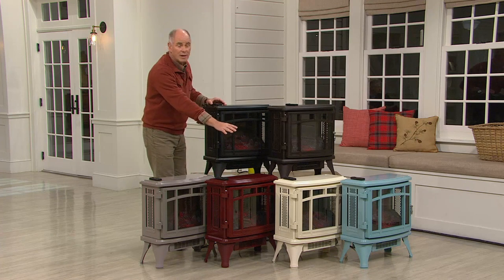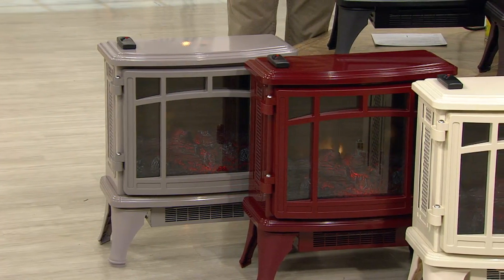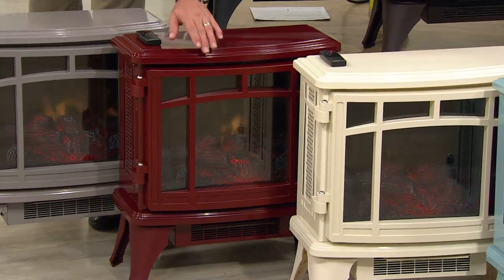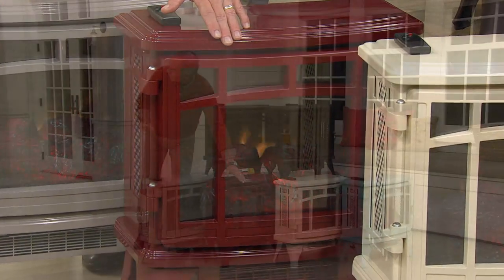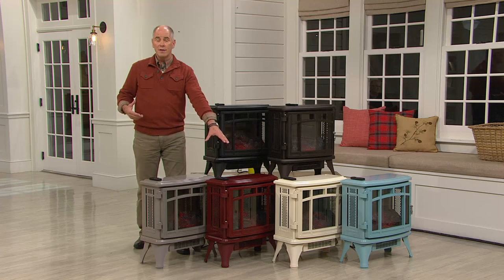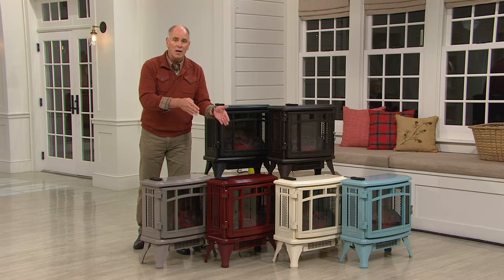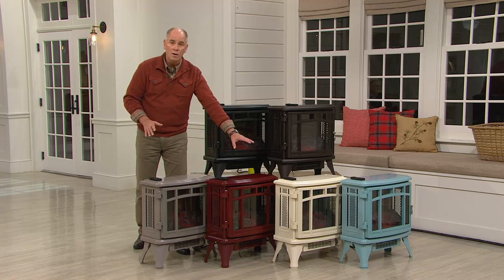A lot of you will phone in during this hour — people who bought one and came back for a second — but this is different than any Duraflame heater you've ever seen. That metal construction, that beautiful glass on the front, that look of a fireplace without the smoke, without the soot, without the mess. You can turn the heater off and still have that fireplace effect for mood and ambiance. When you turn the heater on, this is a new infrared quartz design that has never been done in a stove style.